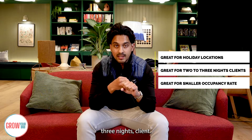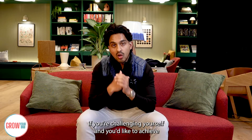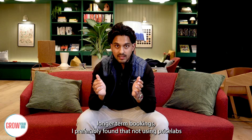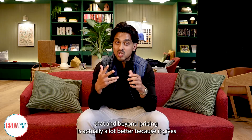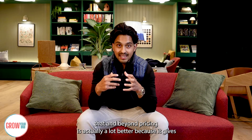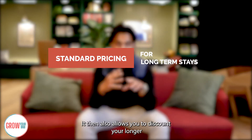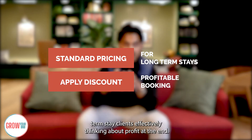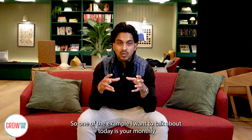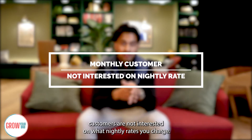If you want to achieve longer-term bookings, I've found that not using PriceLabs and Beyond Pricing is actually a lot better, because it gives you a standard pricing for long-term stays and also allows you to discount your longer-term stay — all while thinking about profit at the end. The key thing to understand is that monthly customers are not interested in what nightly rate you charge.